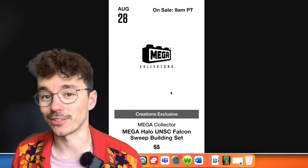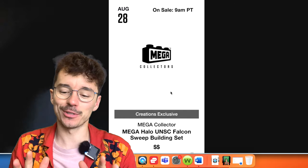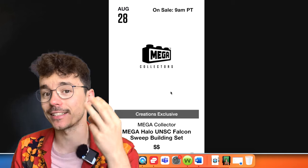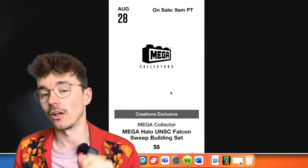Hello once again YouTube and welcome back to The Domain. You've seen the title screen, you know what time it is — it's Halo Mega Deals and Bargains time. I always make these segments whenever I find good information online, and today is a blessed day. Mattel Creations has listed three iconic anticipated sets on their website with worldwide shipping. I'll give you all the details.